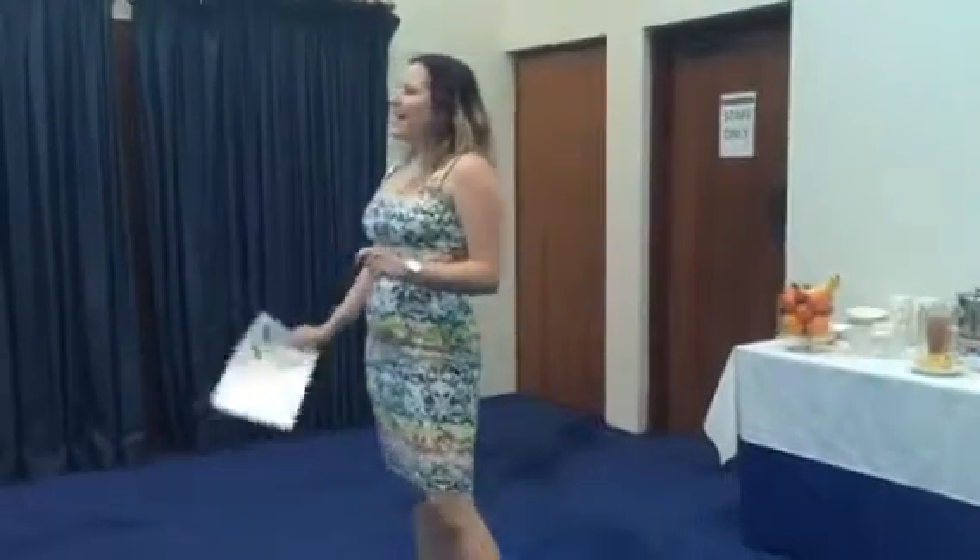I'm somewhat young — some of you know my age — but that doesn't mean I don't come with bags of experience.